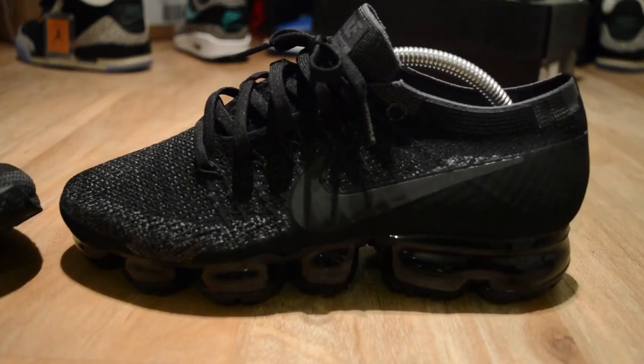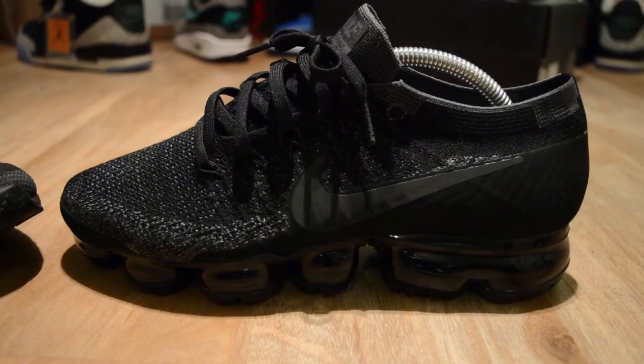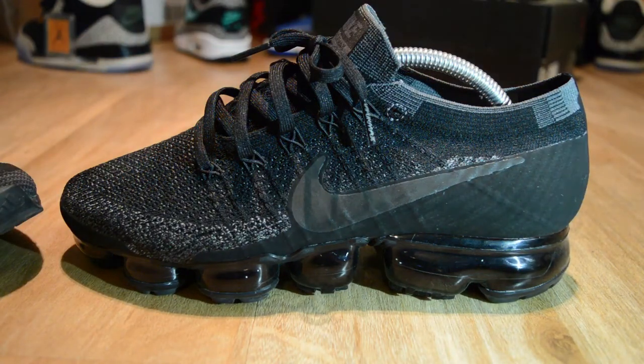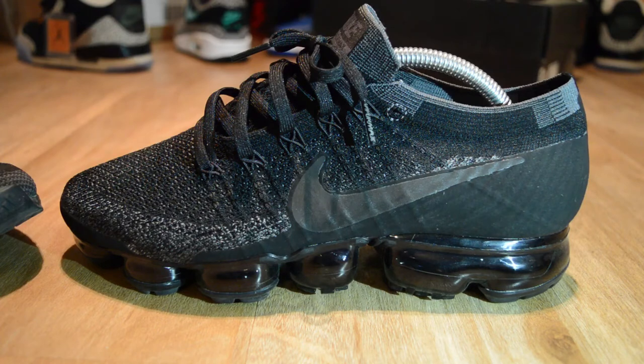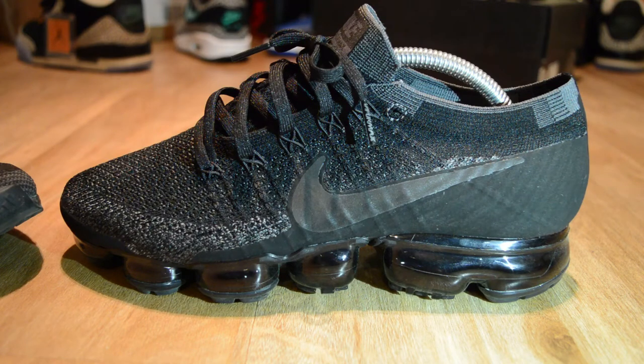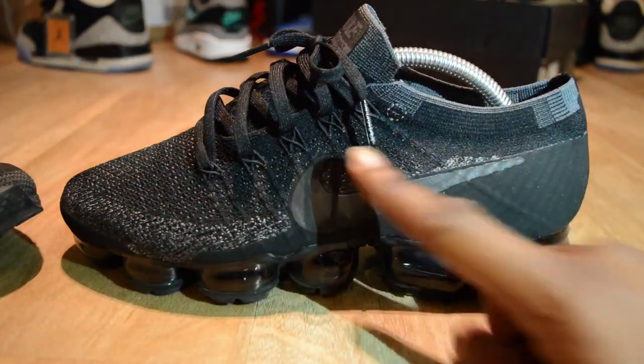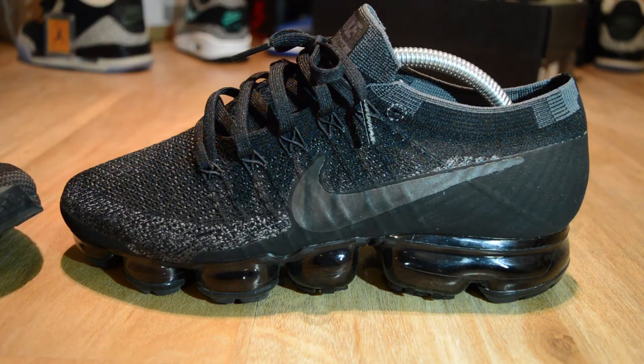Moving on to the VaporMax. The flyknit upper on the VaporMax is insane — one of those where it will automatically mold back to your foot. You've got the fly wire which you can see here, and there's a skein which is a nice touch that adds to the durability of the lace holes on the trainer so those won't pull any way, shape, or form.